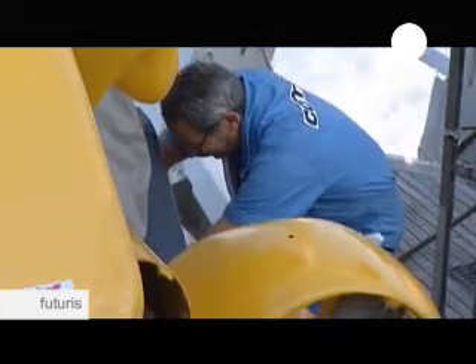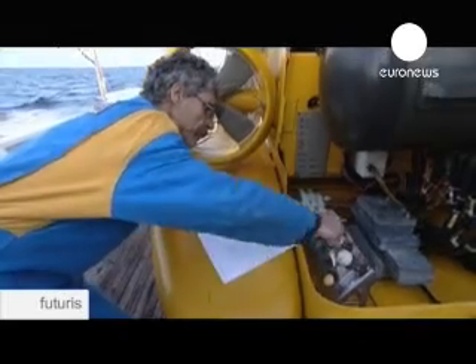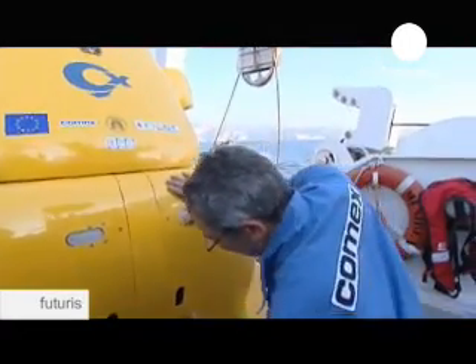As their research vessel, the Minibex, makes way, engineers and technicians make last-minute checks on a submarine and an ROV — a remotely operated vehicle. Today's mission is far from simple.